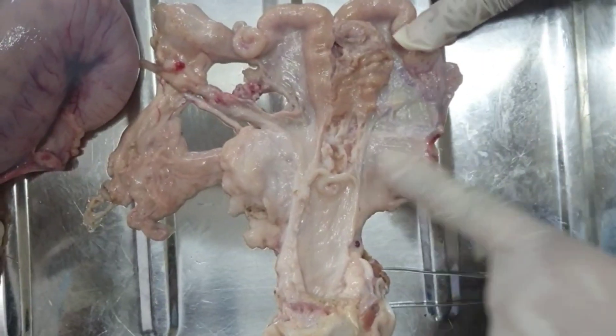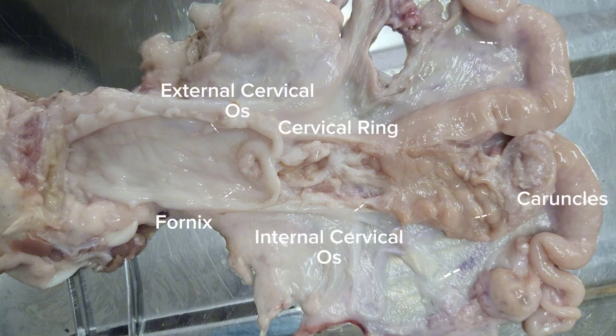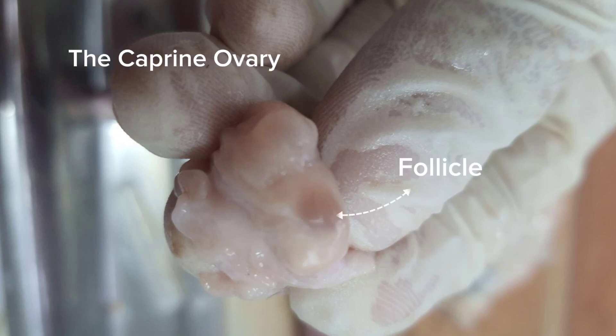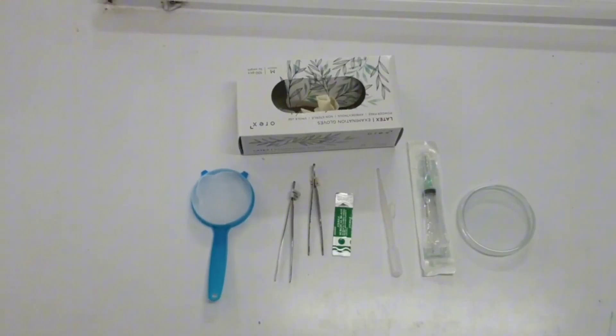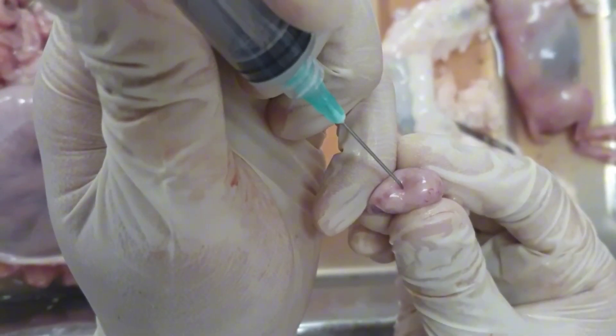Let's identify its parts. We have here the external cervical os, the fornix, the cervical rings, internal cervical os, the caruncles, mesometrium, mesosalpinx, and the mesovarium. Here is our caprine ovary, consisting of follicles that serve as the site of oocyte production. The conduct of examination of the oocyte is important for us to be familiar with its structure.